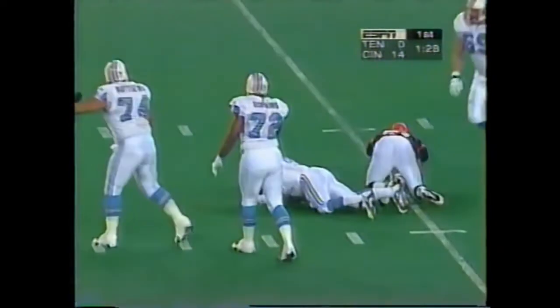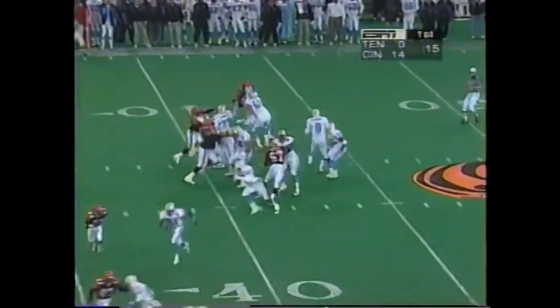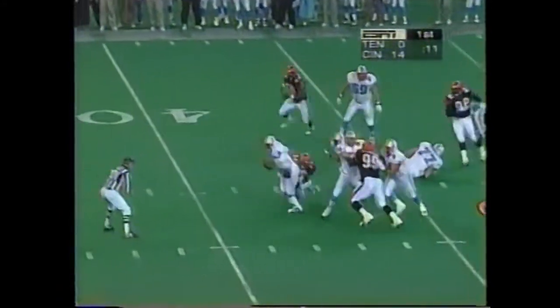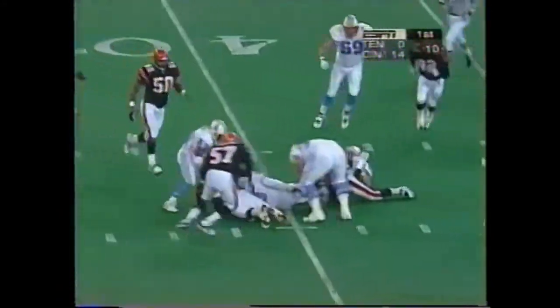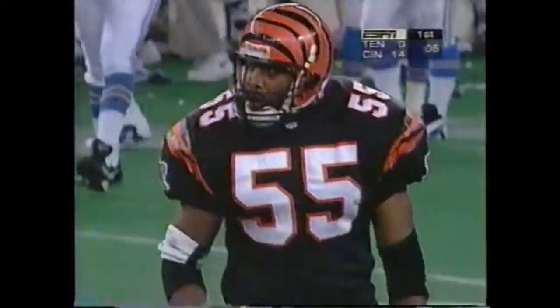McNair falls down, lost the ball — it's a shot. Four-man rush. McNair trying to scramble, he's dropped near the 40. The ball's loose. The Oilers covered up.